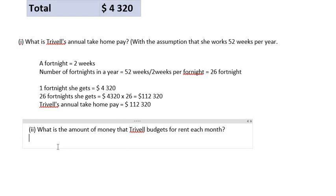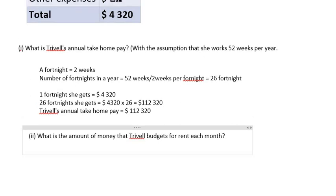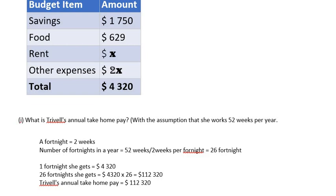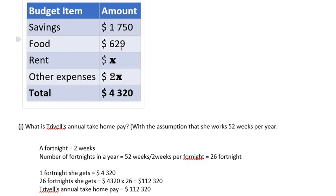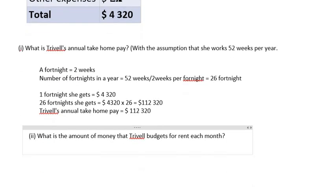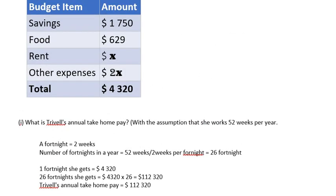The next question is: what is the amount of money that Trevelle budgets for rent each month? We need to look at the budget items again. The amounts are: savings $1,750, food $629, rent is x — an unknown quantity — and other expenses are twice the amount budgeted for rent, so 2x. These total $4,320.